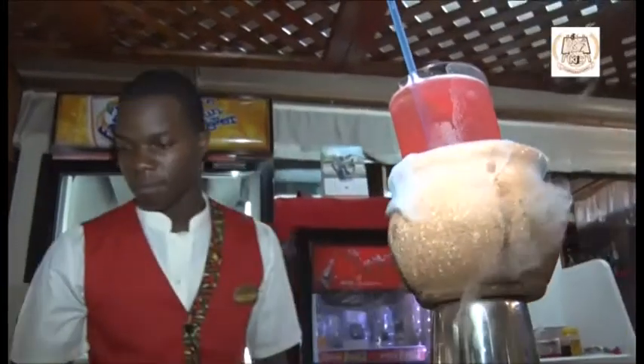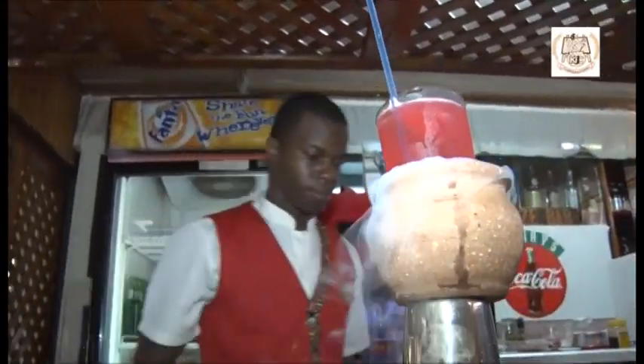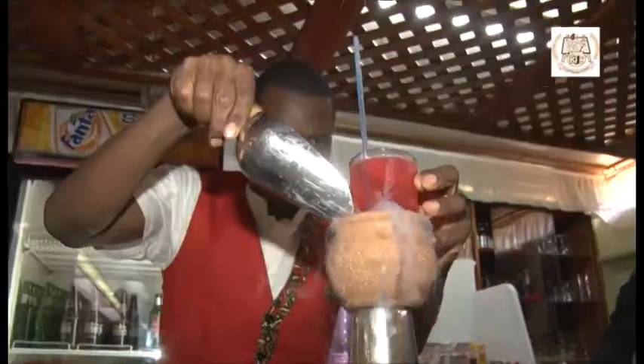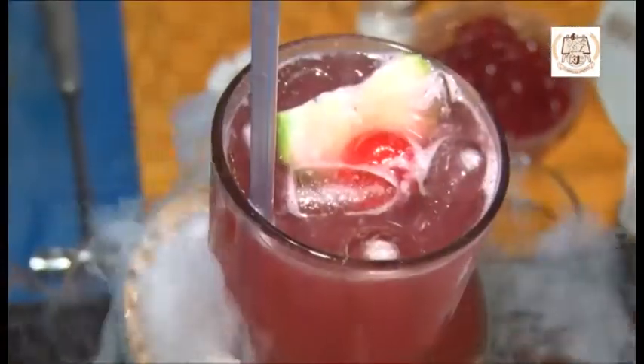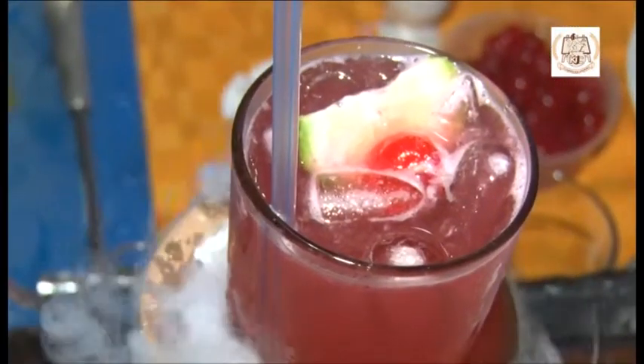My name is Philip Ngotia from Sarova Pan-Afric. I'm participating in the National Tourism Competition, the bartending category. Today I made for you a gin collins cocktail consisting of 60ml of gin, a dash of grenadine, sweet and sour in measures that are very sweet or very sour.